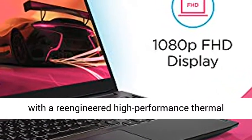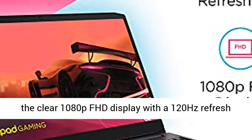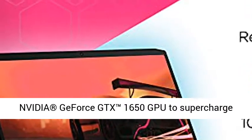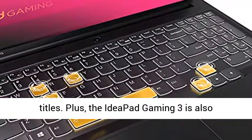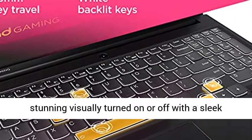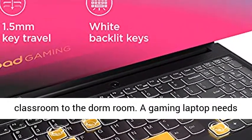The Ideapad Gaming 3 also stays cool with a re-engineered high-performance thermal system that keeps you playing without worry. Enjoy the clear 1080p FHD display with a 120Hz refresh rate for tear-free gaming, and blazing-fast NVIDIA GeForce GTX 1650 GPU to supercharge today's most popular games, including modern titles. Plus, the Ideapad Gaming 3 is stunning visually — on or off — with a sleek shadow black exterior that is perfect from the classroom to the dorm room.